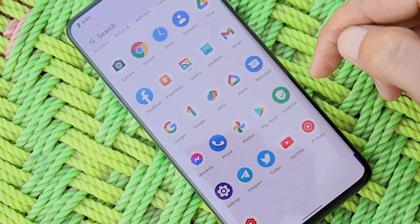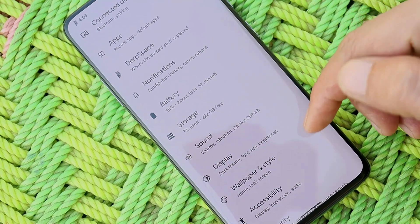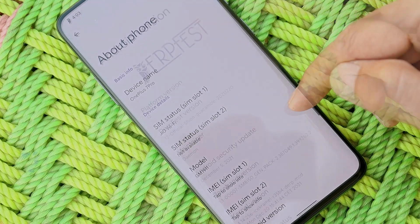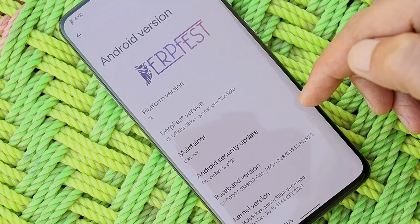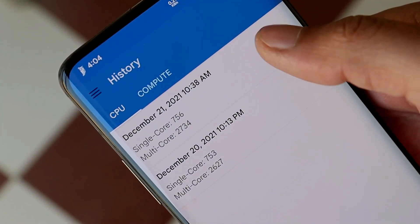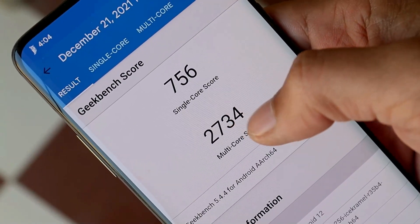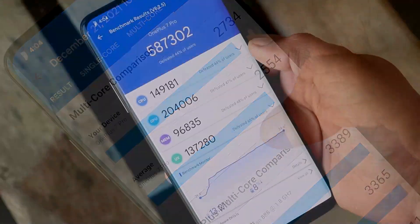I was about to shoot this video yesterday but then we got a new update of this custom ROM, so I thought let's update it to the latest version and then do a quick review. First let me show you the software information by going to the About section. Here you can see the ROM is DerpFest based on Android 12, which comes with the security patch of 5th December 2021. With the latest update, single-core scored 756 and multi-core scored 2734. With the AnTuTu benchmark application, the device scored 587302.